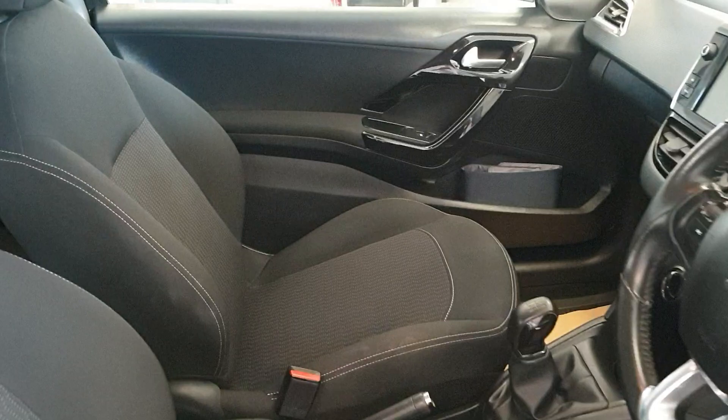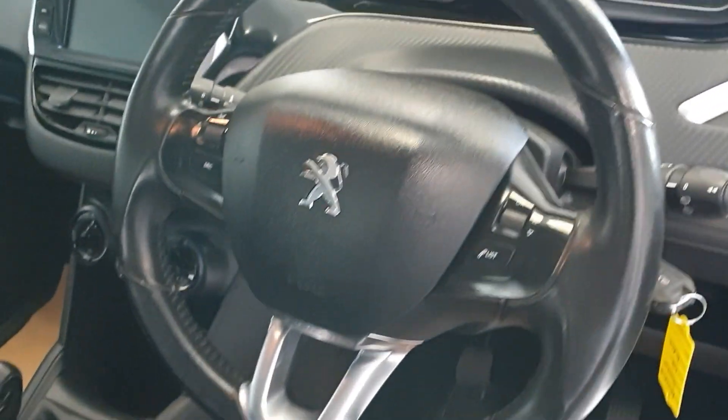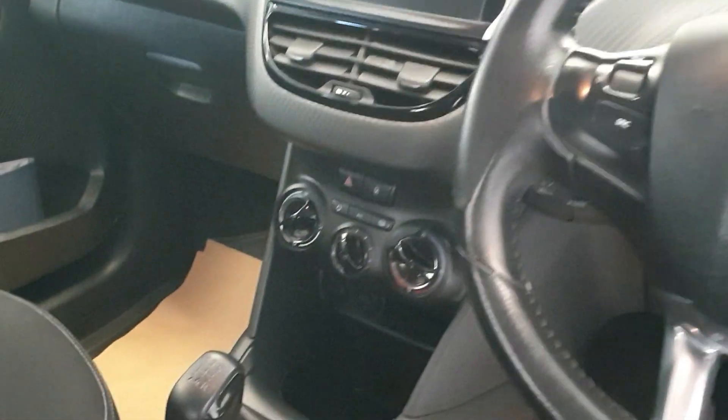Fantastic inside. Seats are immaculate, as is the rear. It's got ISO fix as well. It does have mirror link and Bluetooth, cruise control, multi-function steering wheel, and air conditioning.